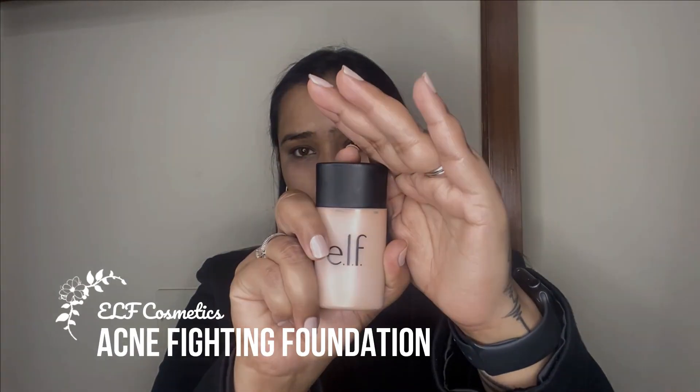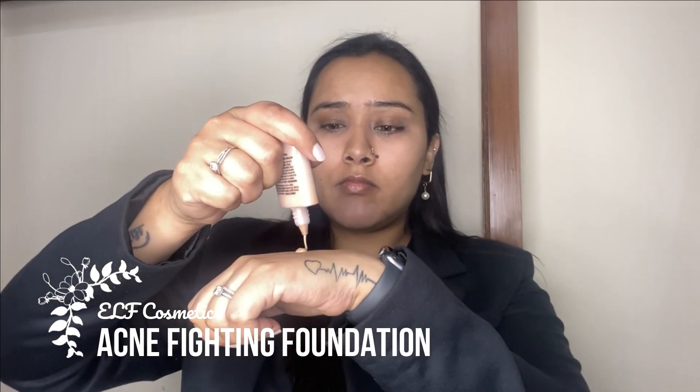For the foundation I'm taking my elf acne fighting foundation. I'm not sure if they've launched this in India yet, but it's a really nice, super lightweight product — more like a BB cream because it's light to medium coverage. It does a beautiful job at evening out the skin tone and blends out so seamlessly into the skin. It just looks like your skin but better.